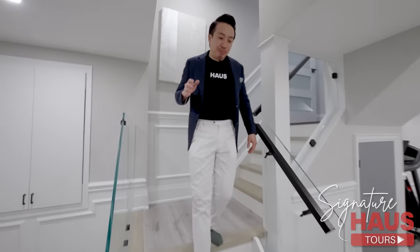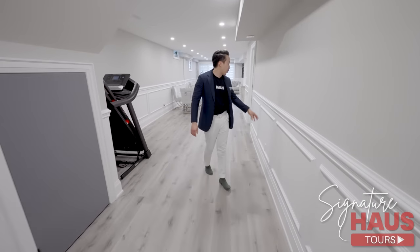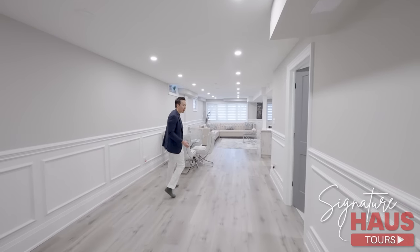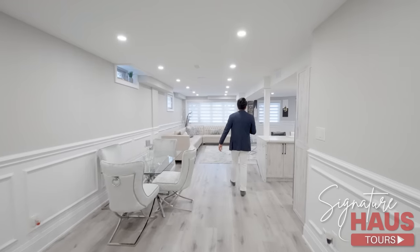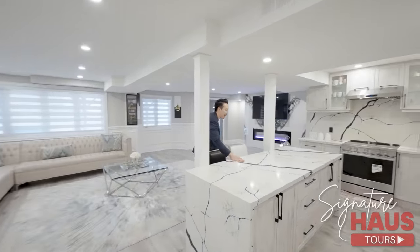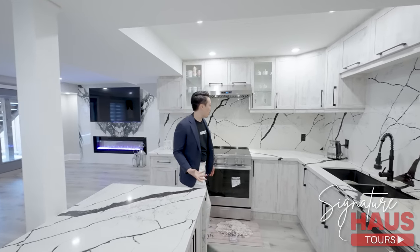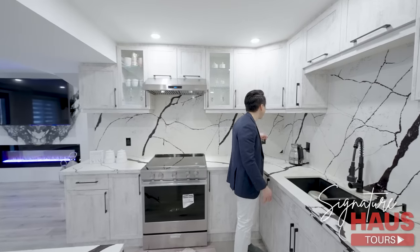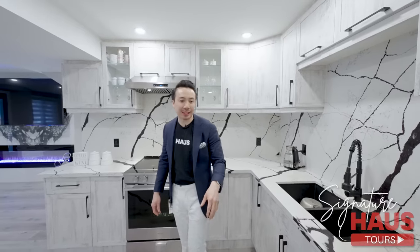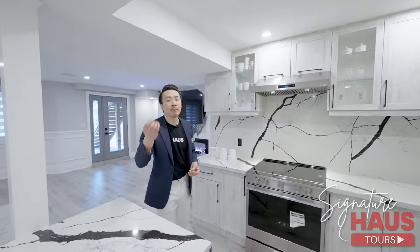This basement has so much to talk about. Love the vibe in this basement. Here we have details on the walls again — wainscoting. Love the light tone flooring. I'm very excited about this kitchen — island and countertops, check out these veins, such a beautiful stone. So you've got matching backsplash, black hardware, undermount sink — the whole shabam — stainless steel appliances. You basically have another kitchen in your basement.